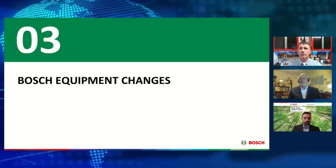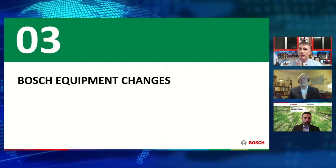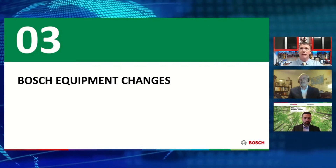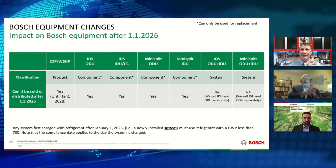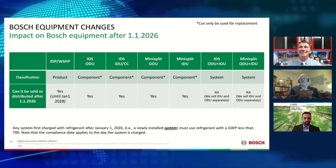We've seen a lot of that, and it's going to dictate what the equipment changes are going to look like. So speaking of equipment changes, let's dive into what we're going to see.